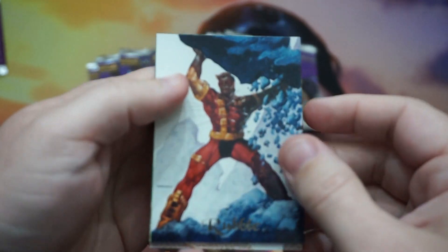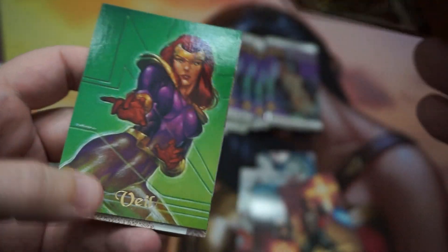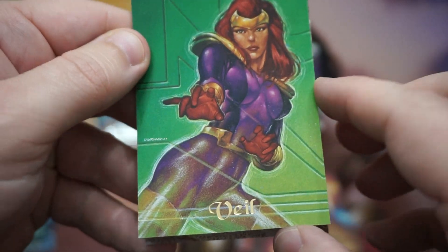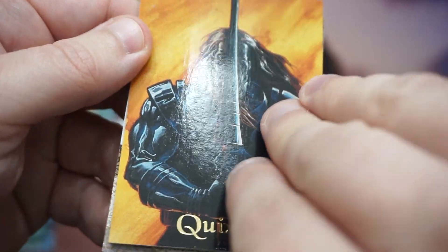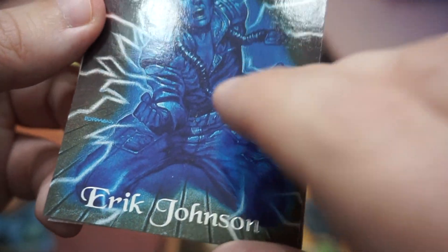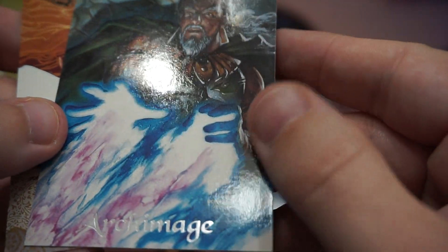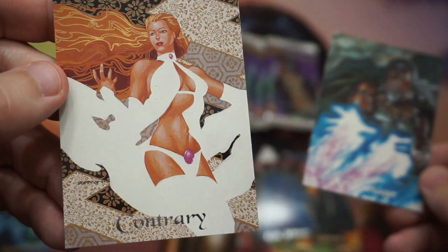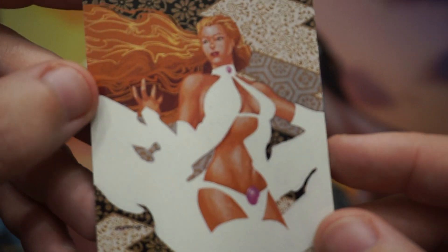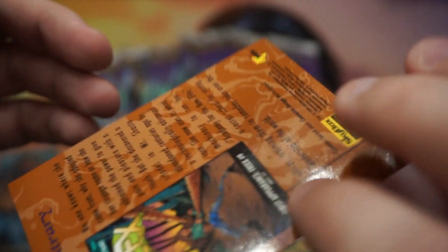I guess that's my special card. I might have to start looking into some of these old Malibu Comics to see if any of it's worth anything, or if there are any notable characters. This one is like Sir Lancelot. Archmage — you got Archmage here. And Contrary — contrary to what you may think, that is a beautiful card.